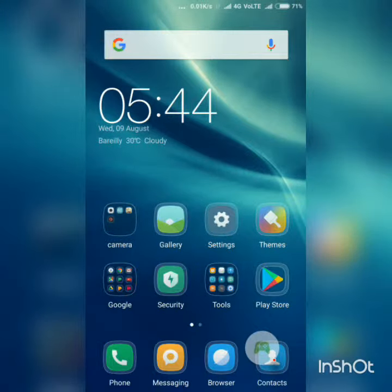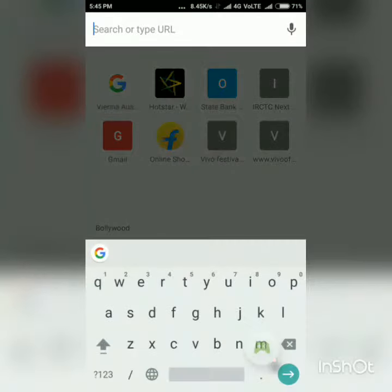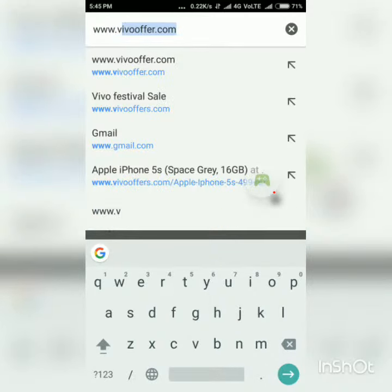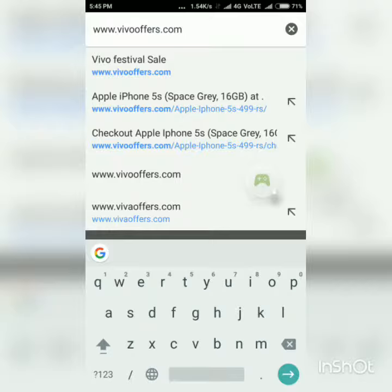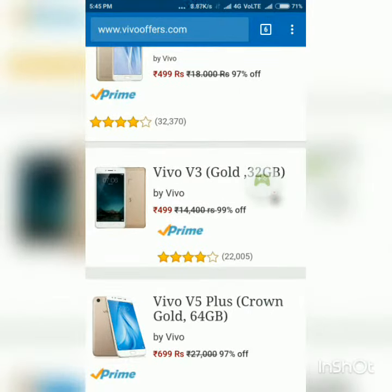Hello guys, in this video I am going to show you the website from which you can buy iPhone 5s at just rupees 4999. So let's get started. You have to open your web browser, then type the URL of the website which is www.wevooffers.com, then click enter, and this type of page will be shown to you.